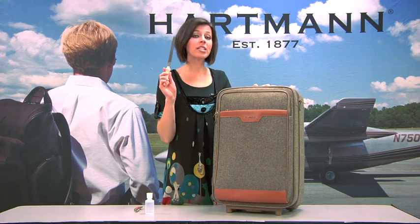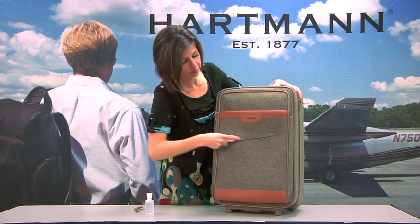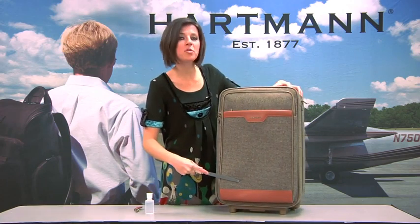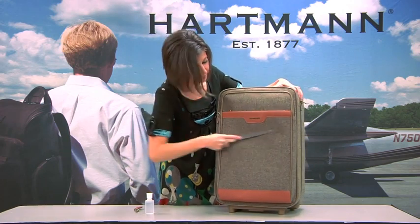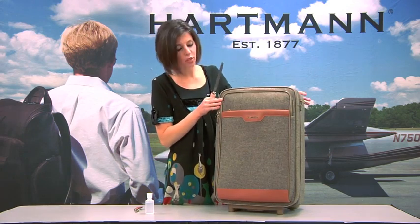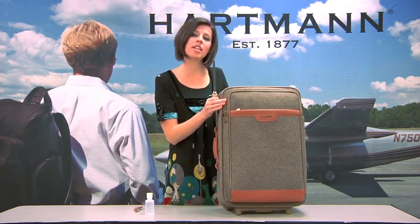Test two: take your industrial file. Again, no damage to your tweed product. As you can see, there's no scuffs, there's no fraying — still looks as good as new as the day you brought it home.